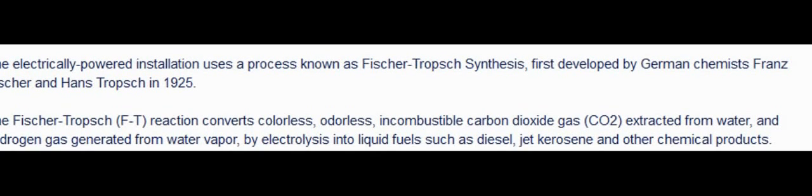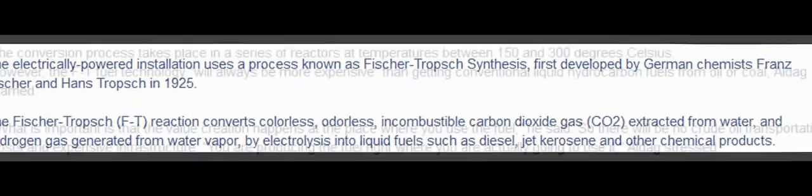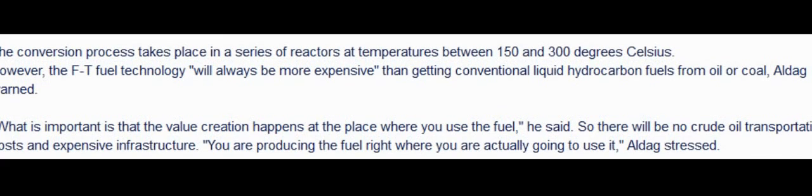The Fischer-Tropsch reaction converts colorless, odorless, incombustible carbon dioxide gas extracted from water and hydrogen gas generated from water vapor by electrolysis into liquid fuels such as diesel, jet kerosene, and other chemicals. The conversion process takes place in a series of reactors at temperatures between 150 and 300 degrees Celsius.